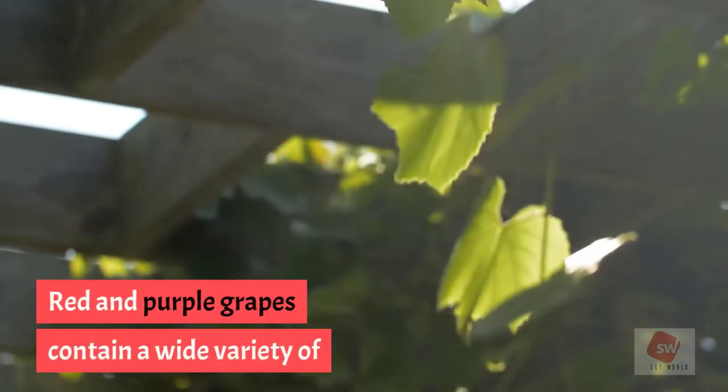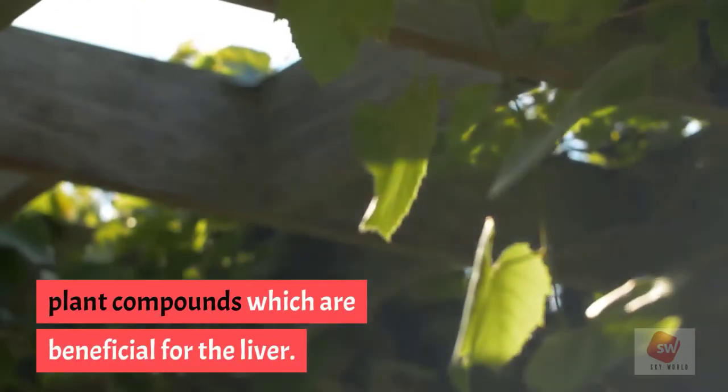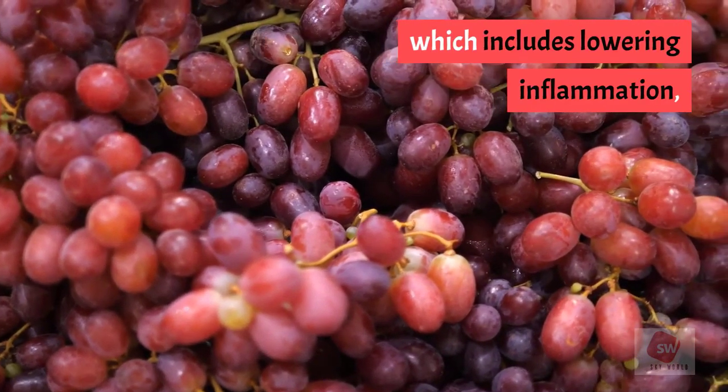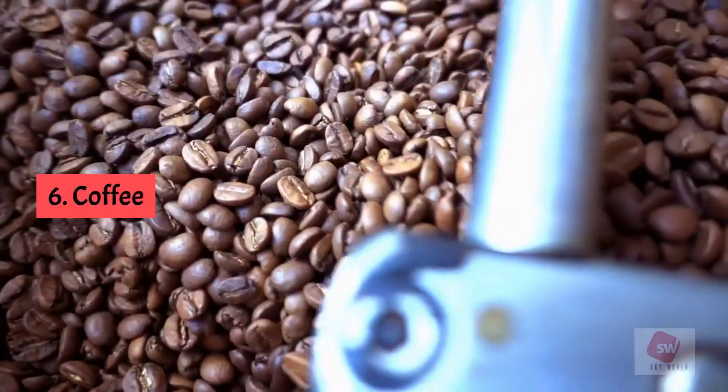5. Grapes. Red and purple grapes contain a wide variety of plant compounds which are beneficial for the liver. Consuming grapes and grape juice can benefit the liver, which includes lowering inflammation, preventing damage, and increasing antioxidants.